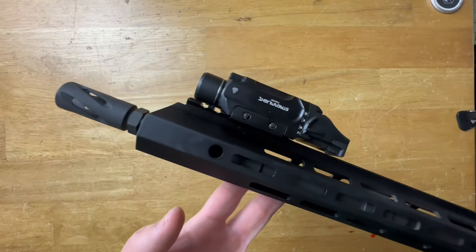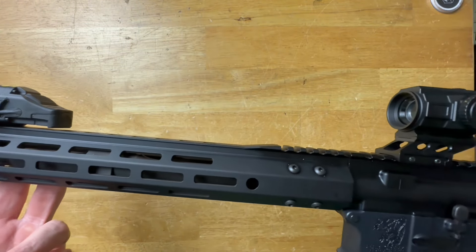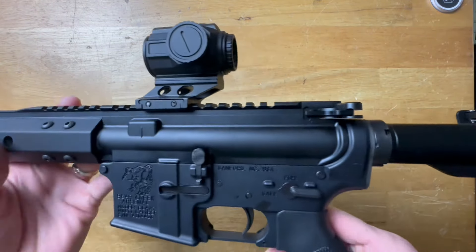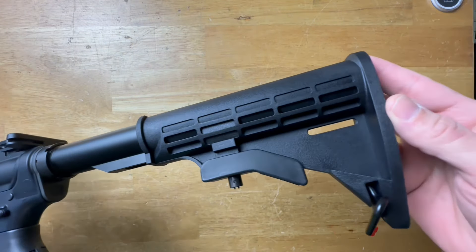Today I have a rifle from BCA — Bear Creek Arsenal. BCA is one of those companies making very affordable rifles, so they get teased and made fun of all the time. We've all seen the comments: 'BCA equals poors' and all that. But at the same time, I see a lot of people who own BCAs defending their rifles more than owners of other affordable rifles.